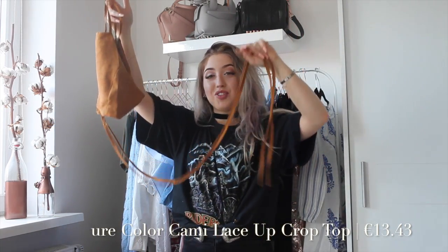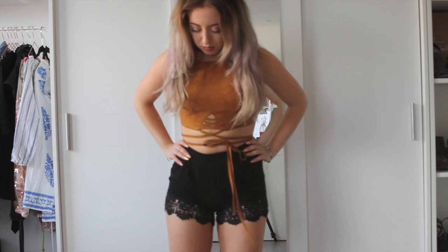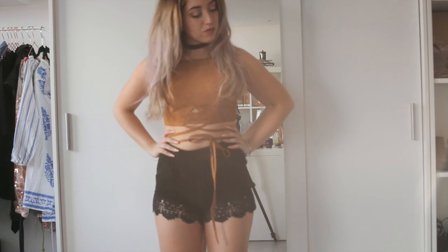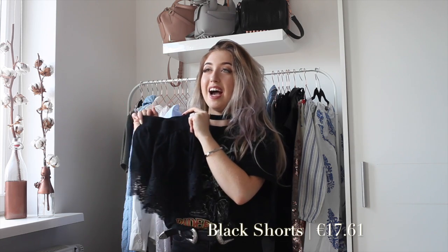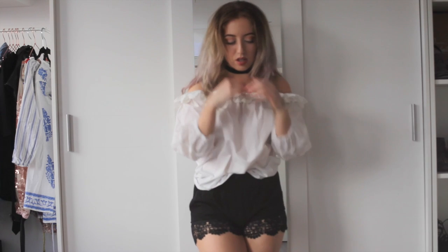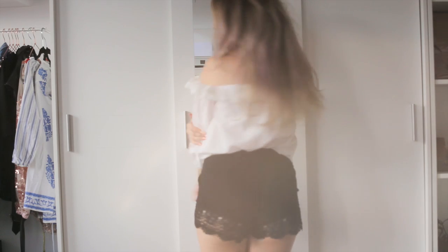The next top is kind of hard to show because it has a lot of strings. It's a very cute boho-inspired crop top — it kind of reminds me of Pocahontas. It has a lace-up detailing at the front and a very nice neckline. The last clothing items are these shorts. They look tiny but trust me, they're very stretchy and super flattering on my body shape. I recommend these loose shorts for anyone who's more pear-shaped.